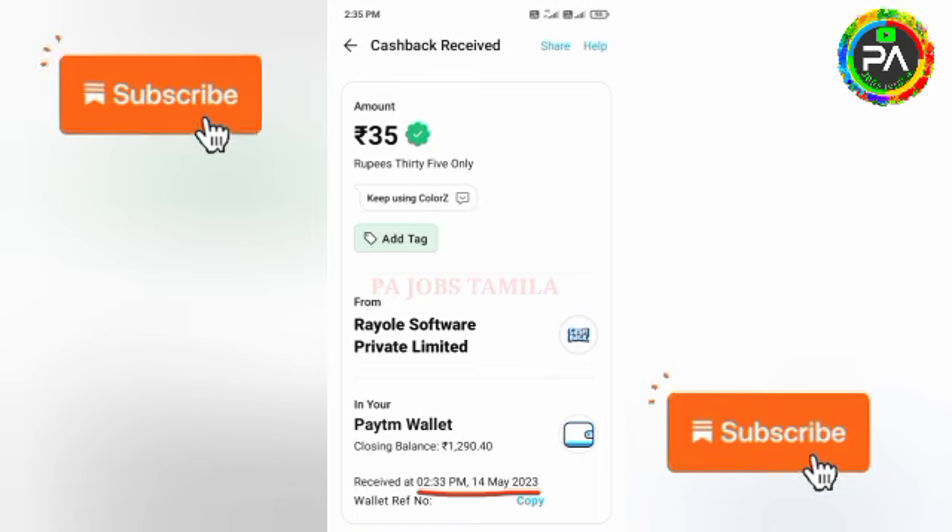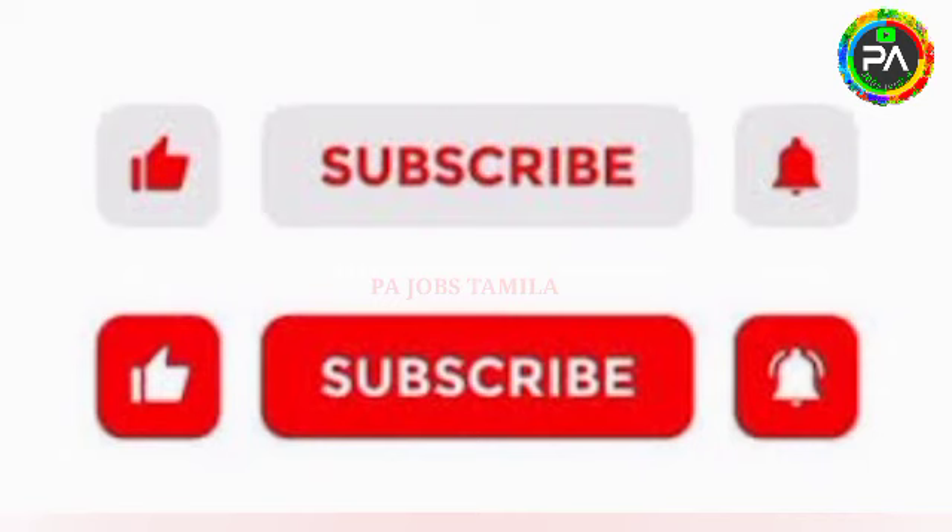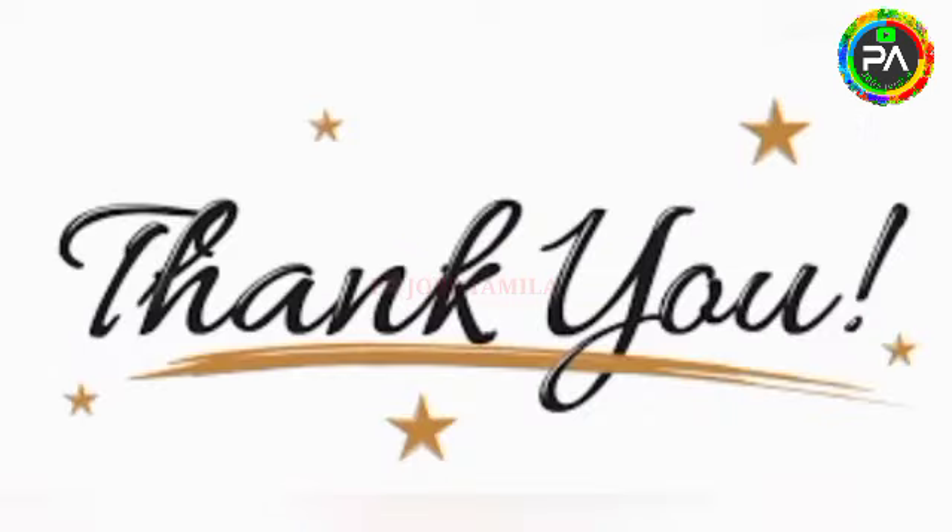You can find the program link in the description. If you want to join the Telegram group, the link is in the description. If you want to share the application and payment profile, you can share it. You can also join the Telegram group and share the video with us. Please subscribe and click the bell icon to receive daily notifications on the channel. Thank you, friends.